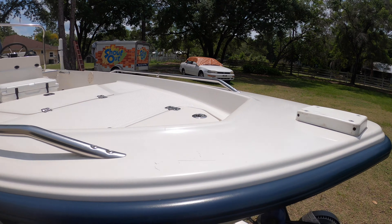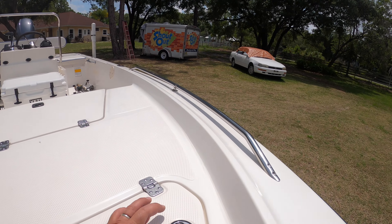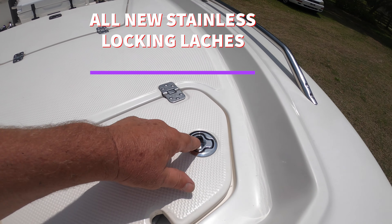Everything is in perfect shape. Lights, nav lights — all new, all working — all upgraded stainless latch hardware.